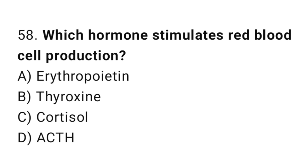Q58: Which hormone stimulates red blood cell production? The right answer is A, erythropoietin.